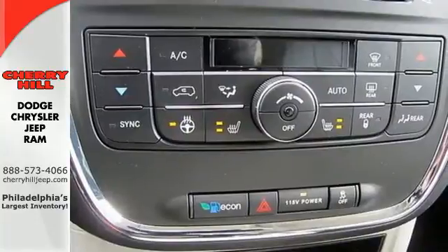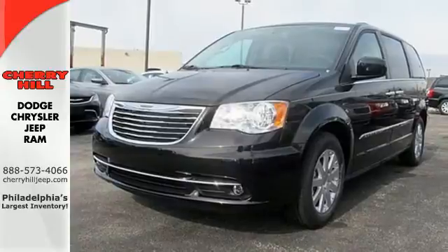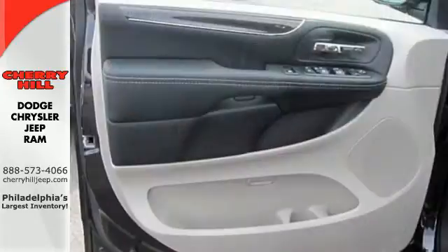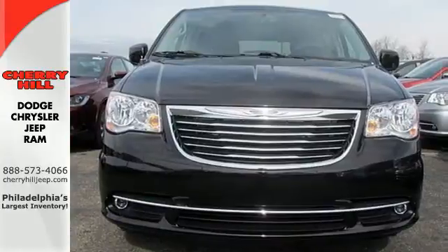Arrive at your destination safely with electronic stability control and the Parkview backup camera. Plus it has the Uconnect system, leather-trimmed seats, three-zone temperature control and a power liftgate. This Chrysler Town & Country is the minivan your head and heart can agree on.